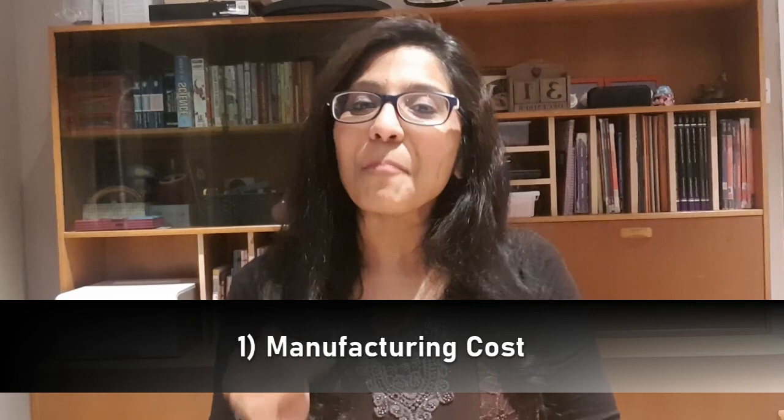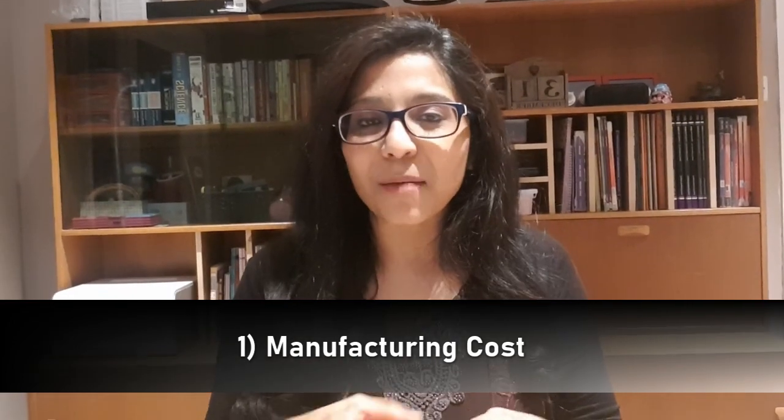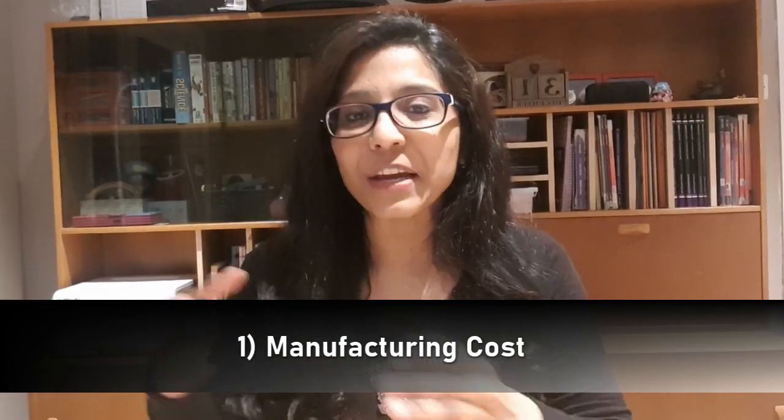Hi everyone, Nisha Manon here, director of Nikasu Foods and founder of Jack and Chill. Today I'm going to take you through the costings involved when you're importing goods from abroad into the UK. I'm going to take the example of importing from India into the UK, as that is my expertise and what I'm comfortable explaining.